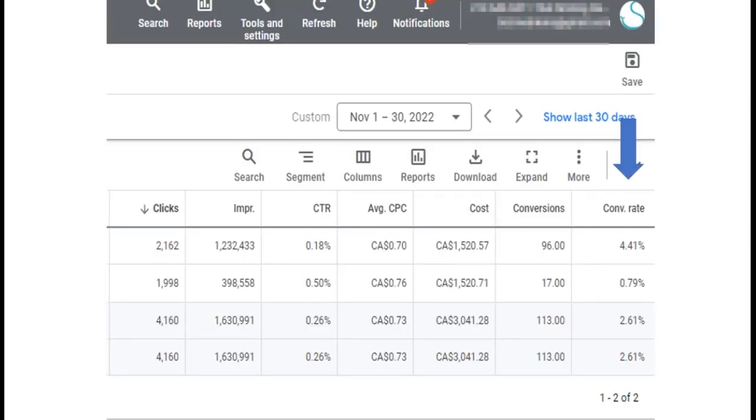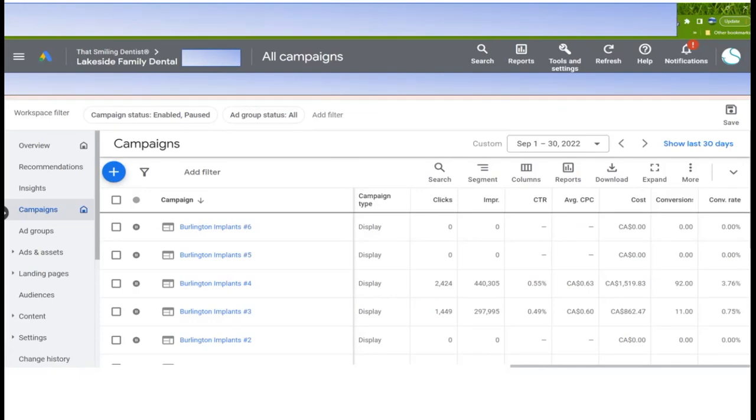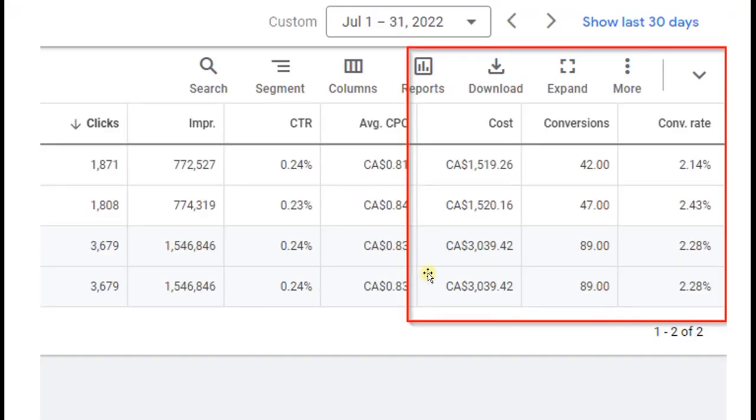What is that volume over five years worth to you? More time with family. When we look at Lakeside: $1,500 spend, 92-plus conversions, 3.76% conversion rate, and 63 cents cost per click - much lower than you'd pay in search. In search, if a click costs $4 and 2,400 people land on your page, you're paying a lot more than $1,500 for that visibility.